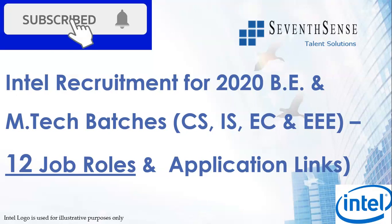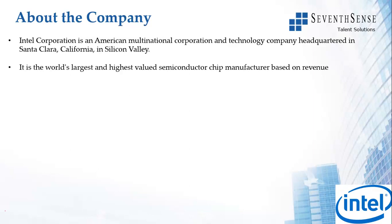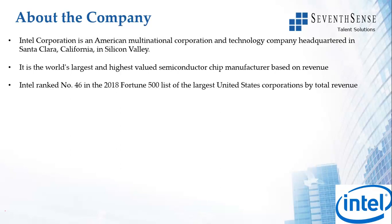For people who are new, Intel logos are used here only for illustrative purposes. About the company, it's an American MNC headquartered in Santa Clara, California, and is the world's largest and highest valued semiconductor chip manufacturer based on revenue. It's number 46 in the Fortune 500 list, and revenue in 2019 was 72 billion dollars.